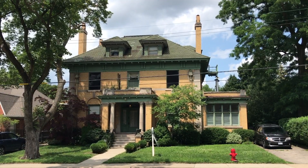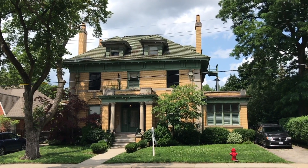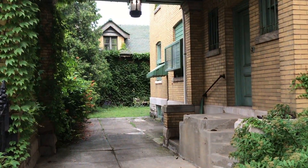I'm Fallon here for TheSpec.com and I'm standing outside 276 Aberdeen Avenue, one of the latest houses to hit the Hamilton real estate market. The house was built in 1913 according to listing agent Zena Dalton and was in the same family for more than seven decades.